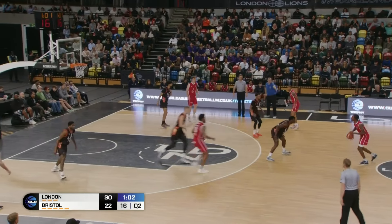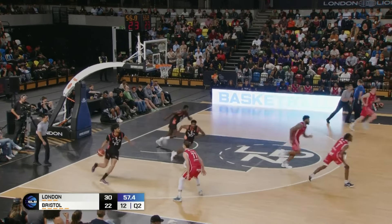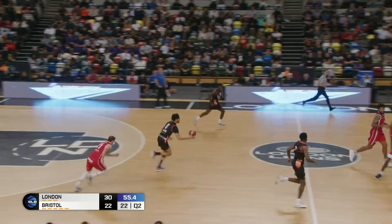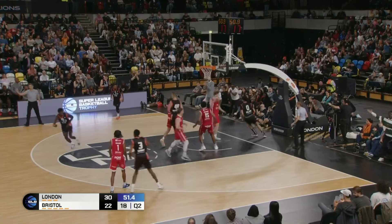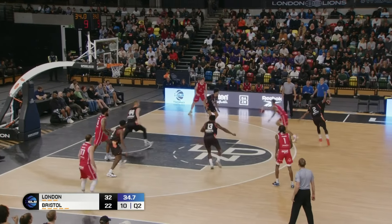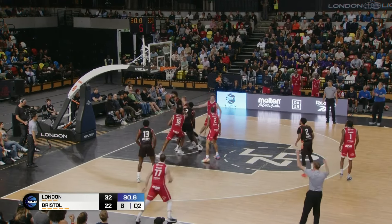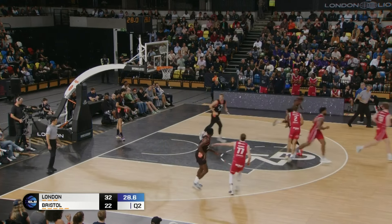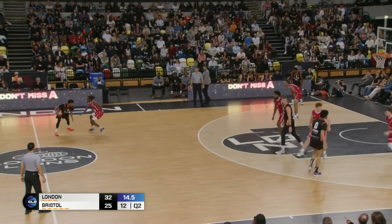30-22. Coming up on one minute to play in the first half here in London. Johnson was trying to split the defenders and just lost the rock. Dallaire right down the lane and it doesn't get much easier than that. Walsh left wide open — that's dangerous. Again, London went for the gamble, penetration. Bristol's in a world of hurt. Shot clock at 10, game clock at 11.